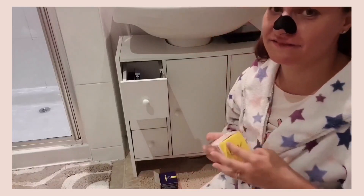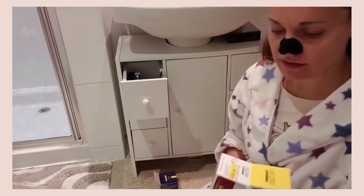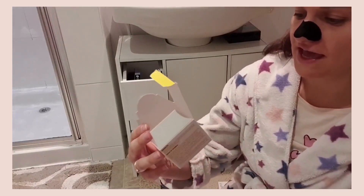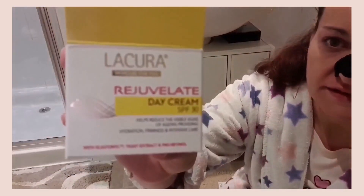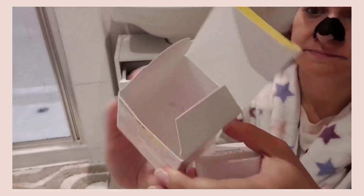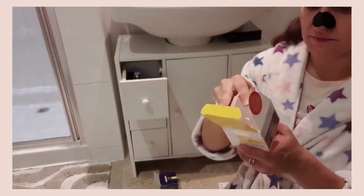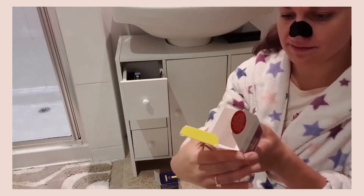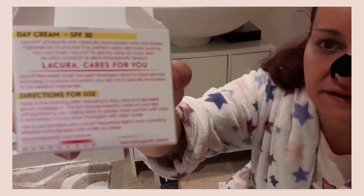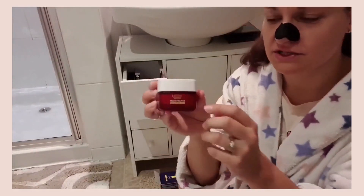My absolute favourite from Aldi is the Lactora Rejuvenate Day Cream with SPF 30. I think it's around £1.65 in-store, sometimes £3, but I saw it listed at £12.99 online. I recommended it to my mum as well. The age range is probably 40 to 60 — a bit older than me — but I love the idea of having SPF 30 in it. It comes in a lovely glass bottle. It reduces fine lines and wrinkles, and leaves the skin hydrated and feeling protected.